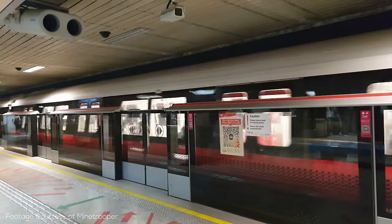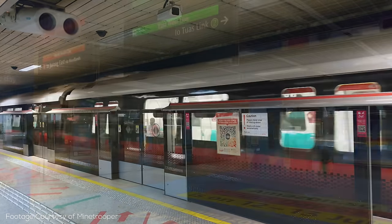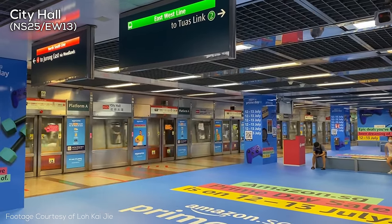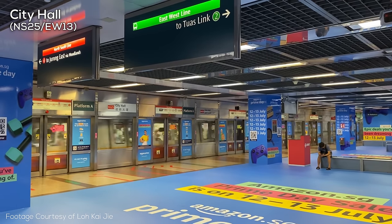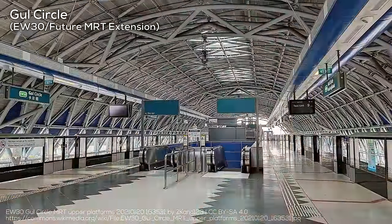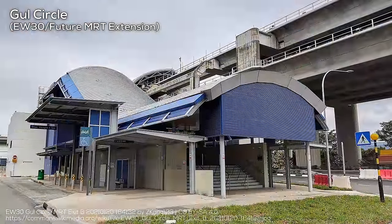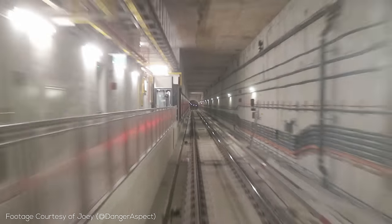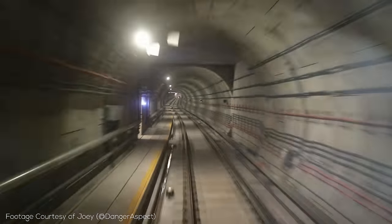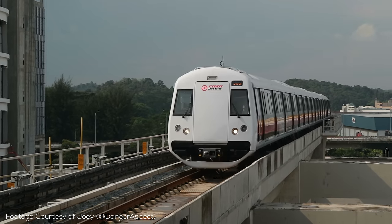Now for some fun and interesting facts about the MRT. One element where Hong Kong's MTR edges out the MRT is the far more numerous cross-platform transfers, which in Singapore are mostly limited to the North-South and East-West Lines as well as Bayfront on the Downtown and Circle Lines. Still, thought is given to cross-platform transfers in Singapore — such as at Jurong East Station towards the western end of the East-West Line, where the giant multi-level station is completely ready to provide for future cross-platform transfer connections, perhaps for the Cross Island Line. Part of the reason you see fewer cross-platform transfers is the notable model of highly independent fully underground lines, sometimes operated by different companies.